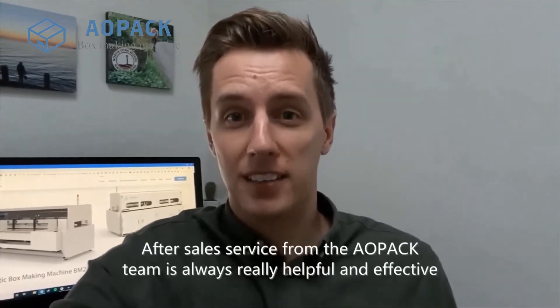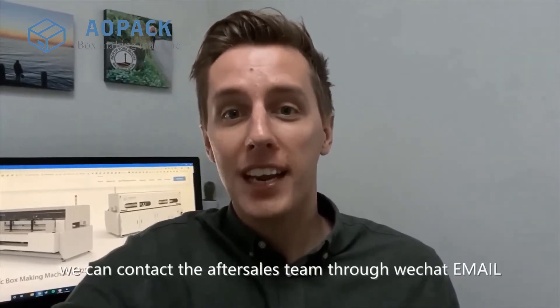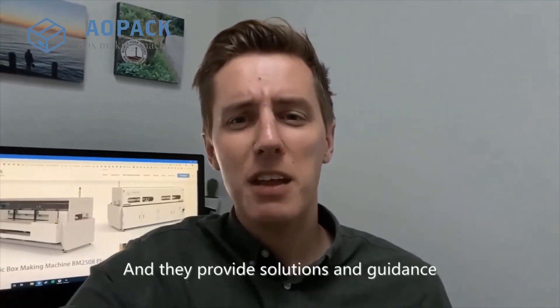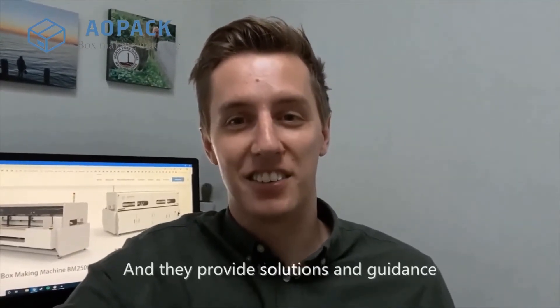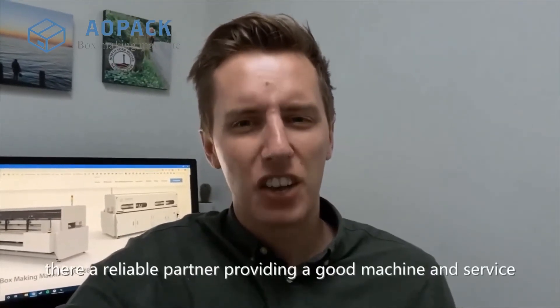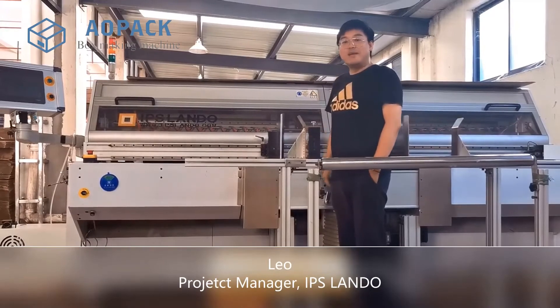After-sales service from the AOPAC team is always really helpful and effective. Every time we have a problem, we can contact the after-sales team through WeChat, email, WhatsApp, etc., and they provide solutions and guidance timely. In general, they're a reliable partner providing a good machine and service.